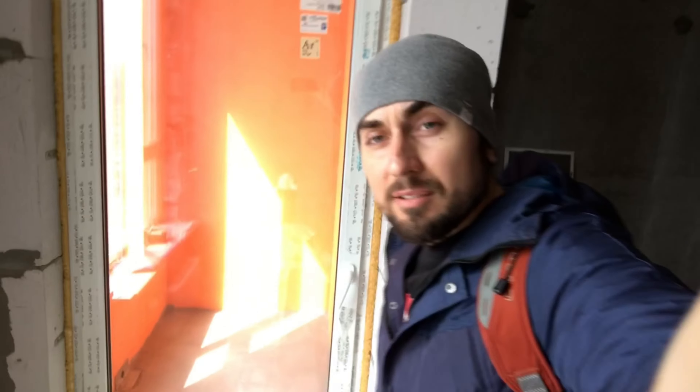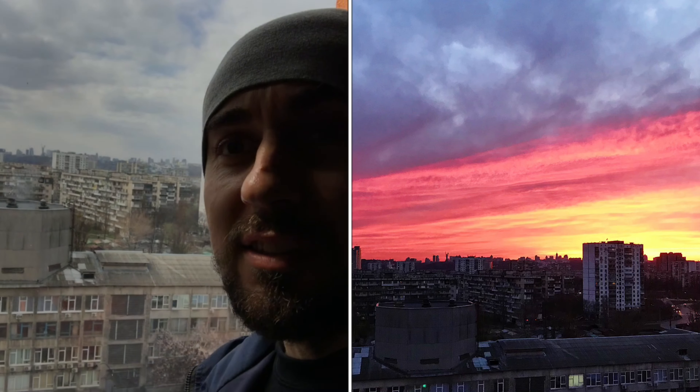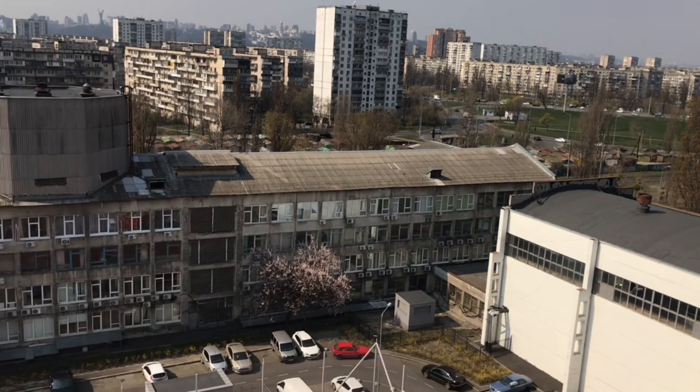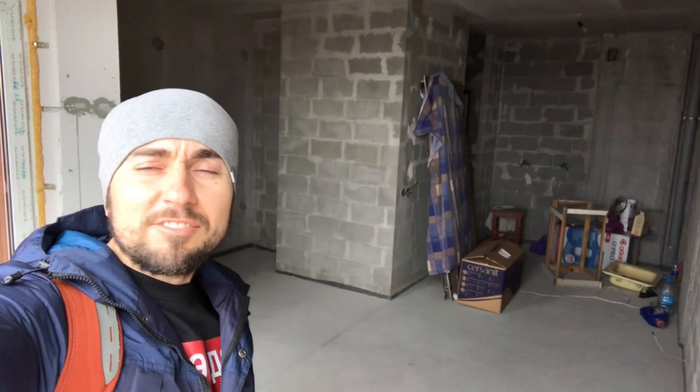I'm recording this for good memories. I'm not sure if I'm going to post it, but anyway, if I do, it's basically to show the progress of the refurbishment of my very first own apartment. That's the entrance — the only thing I've changed so far is the door. In front will be the bathroom one day, and then the open-plan living room/kitchen right here. It's only 30 square meters, with a balcony and an amazing view of the center of the capital. I'll show less of me and more of everything.